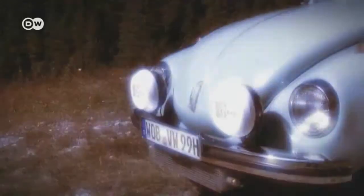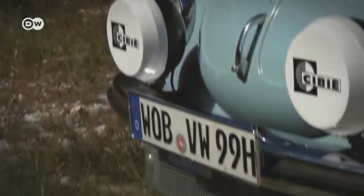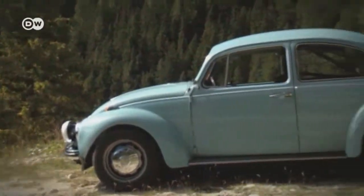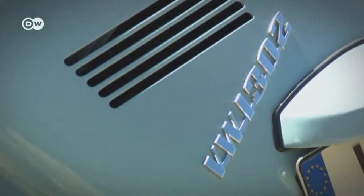Naturally, our Beetle from the Zeithouse Car Museum in Wolfsburg was tuned according to Theo Decker's original methods. This little powerhouse has a top speed of 170 kilometers per hour. In its day, it sold for some 18,000 marks — around three times as much as the basic model.